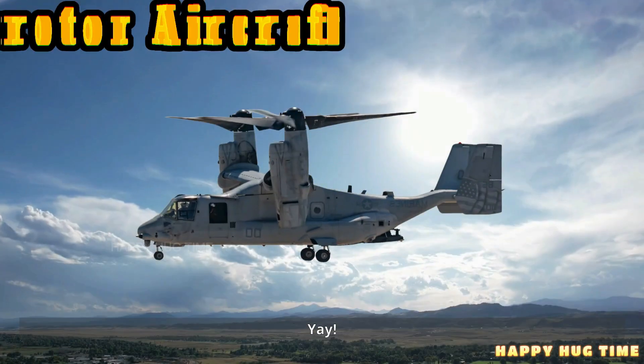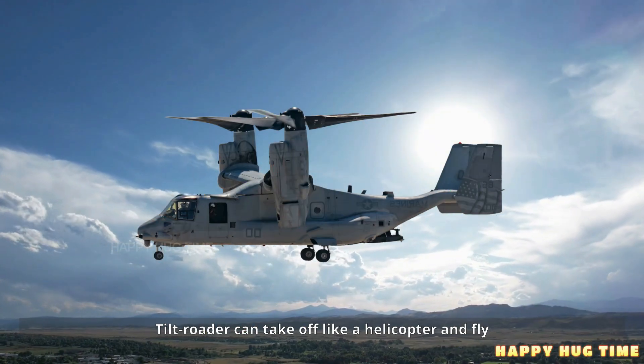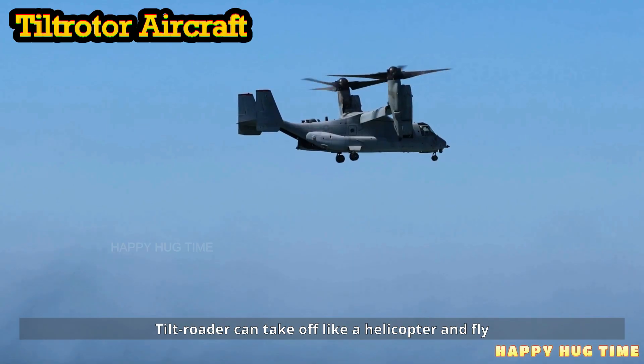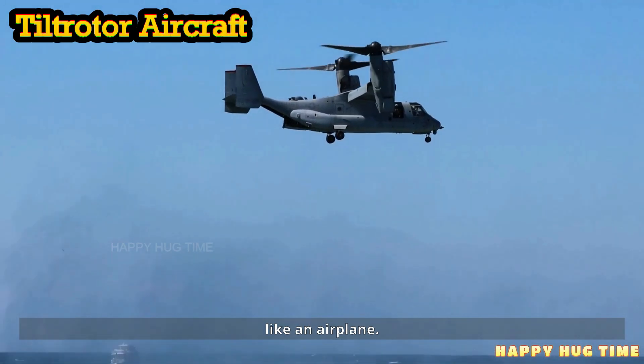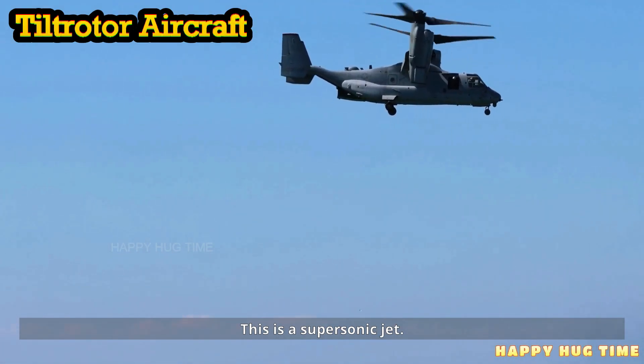This is a tilt rotor aircraft. A tilt rotor can take off like a helicopter and fly like an airplane. Wow — it's like two vehicles combined into one.